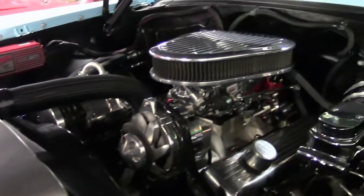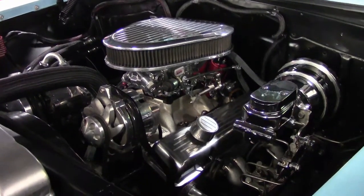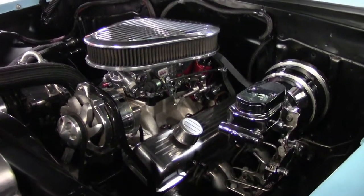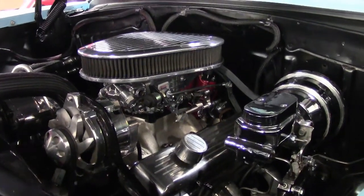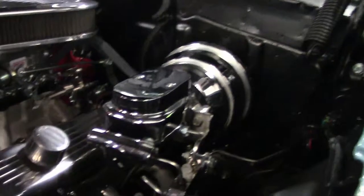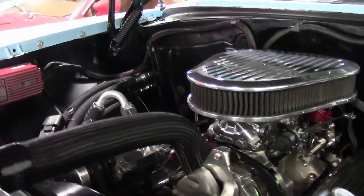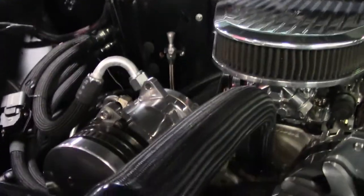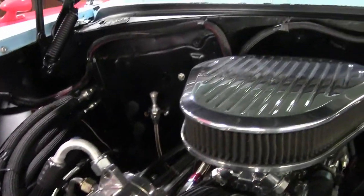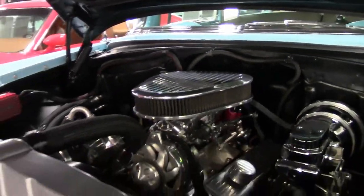This, folks, is a brand new Crate 383 stroker coupled with a brand new 700R4 transmission. Both have less than 5,000 miles on them since this car was built. We also have power brakes, power steering, and a new air compressor here for the muggy days here in Georgia. It's like you step back in time with the body, but you have all the modern convenience and security and safety of a modern drivetrain.